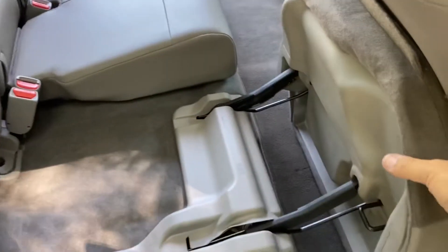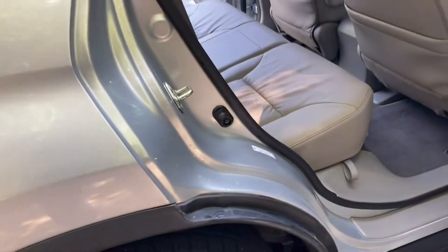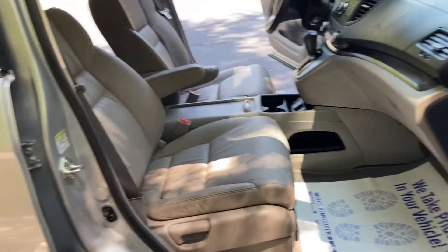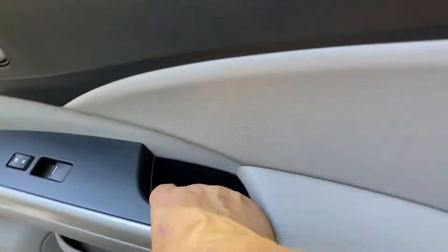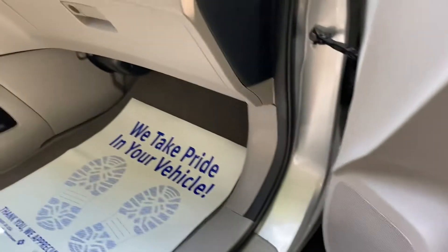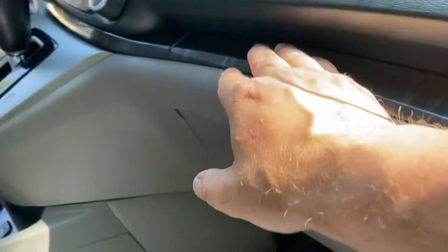The headrest goes up. My detail guy even gets below here. These CR-Vs are really solid vehicles. In your doors you have a little storage spot and a place you can put a drink. There's a cool-looking pattern on the door panel — I'm not sure what kind of pattern it is, but it looks pretty cool.